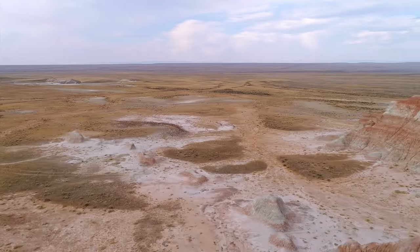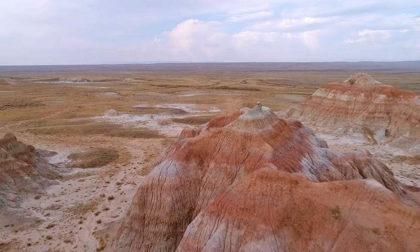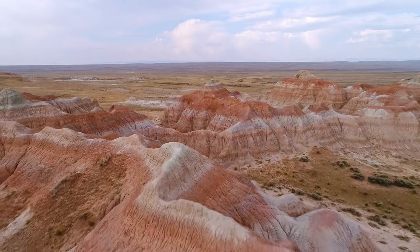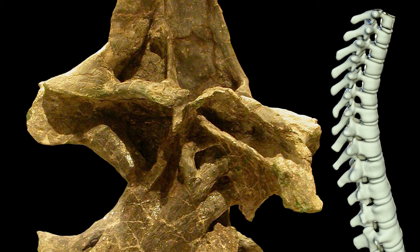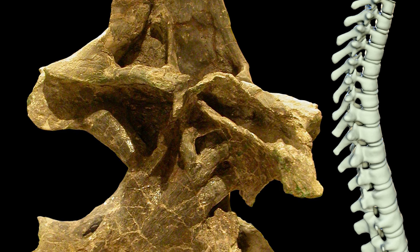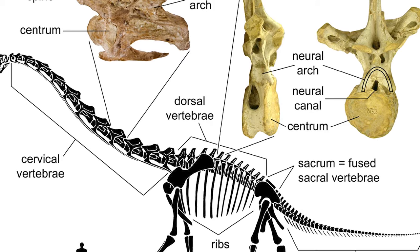Subsequent Brachiosaurus discoveries have not been frequently made. Select remains have been unearthed from Oklahoma, Utah, and Wyoming, as well as further discoveries in Colorado, the most complete of which is thought to be a sub-adult specimen. To this date, we know Brachiosaurus from elements of its vertebrae, limbs, feet, ribs, chest, shoulders, and partially from its neck and skull. There is much we could still learn about this immense creature as the years progress.